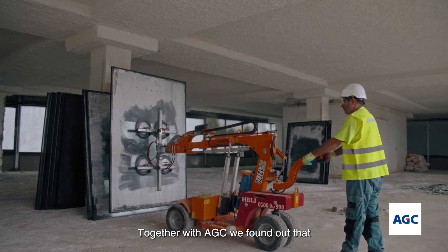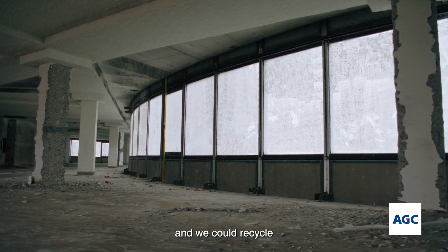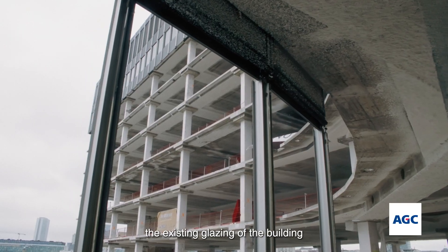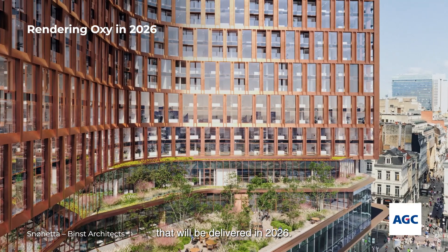And together with AGC, we really found out that the existing glazing had a high quality and we could recycle the existing glazing from the building from the 70s in a future-proof building that will be delivered in 2026.